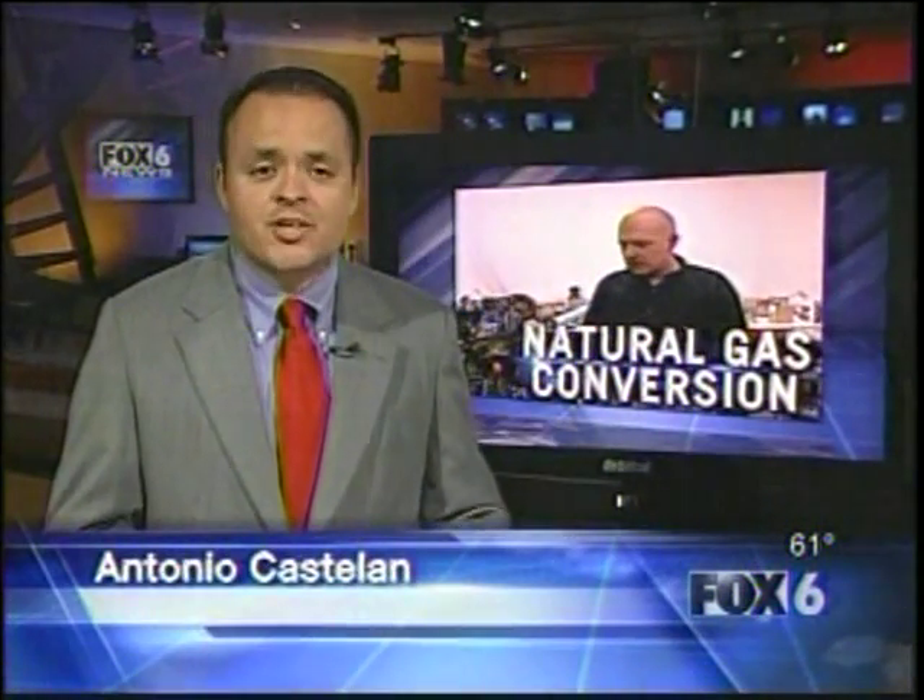Companies like OmniTech are hoping to lobby a bill with Congress that would make it much easier to convert gas engine cars to natural gas. The outlook of that happening, though, is very far from becoming a reality. Reporting in the studio, Antonio Castellan, Fox 6 News.